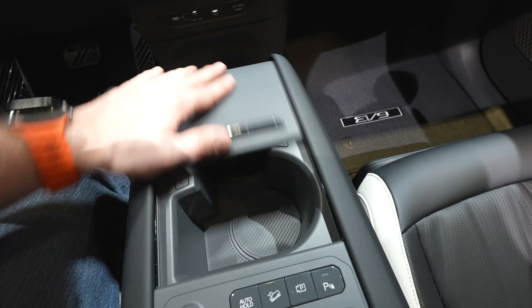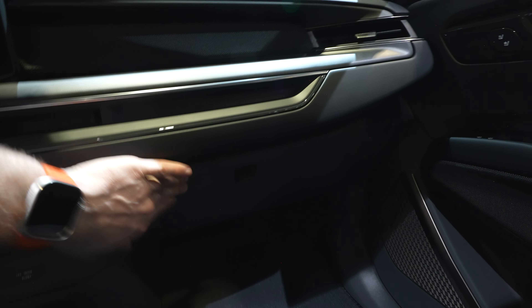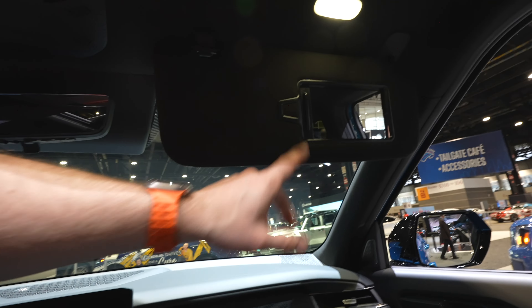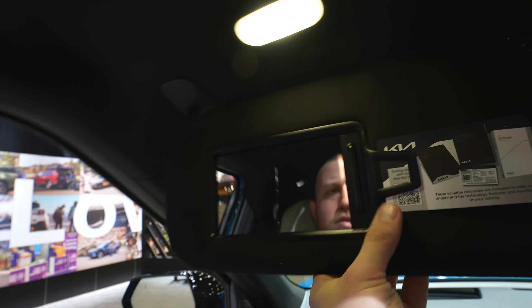Beautiful looking seats. The glove box is pretty big and has a tray in the back. Up top, the vanity appears to be LED-lit with an almost suede or felt material — very soft. Same with the driver's vanity. LED dome map lights and a single-pane sunroof control.